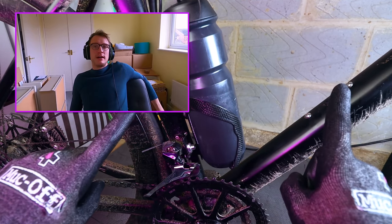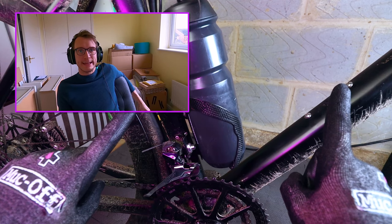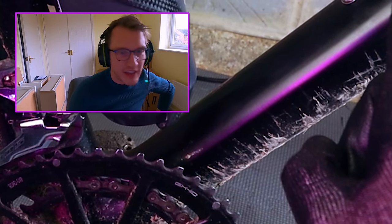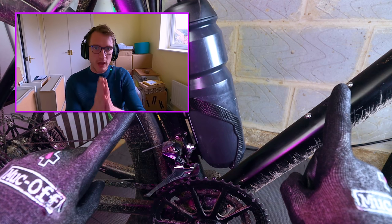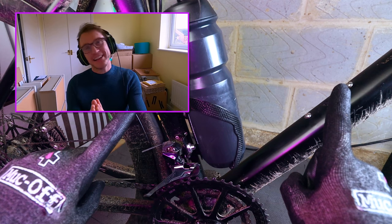Right, so ladies and gents, I'm sat here editing. I feel I must apologise for the state of my bicycle in that clip - look at that down tube. The mud on there is disgusting. It's shameful, frankly. So yeah, please accept my apologies. Hopefully we can all move past this.